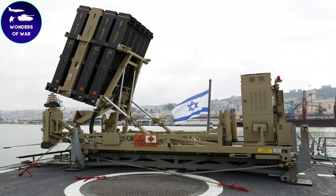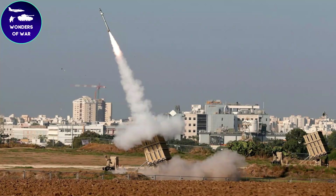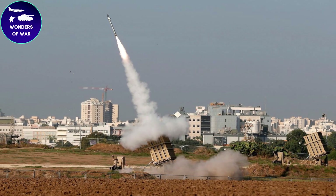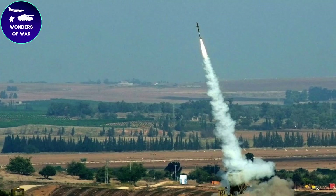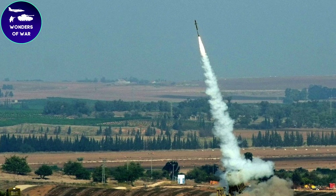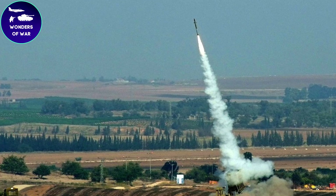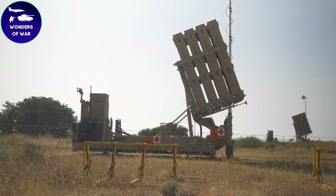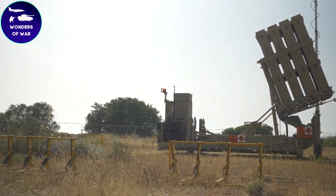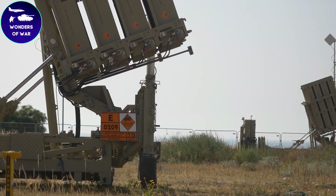The command and control center is the brain of the system. It receives data from the radar and other sensors, processes this data, and determines whether an incoming rocket poses a threat to a populated area. If the rocket is deemed a threat, the system will launch an interceptor missile to destroy it in midair.